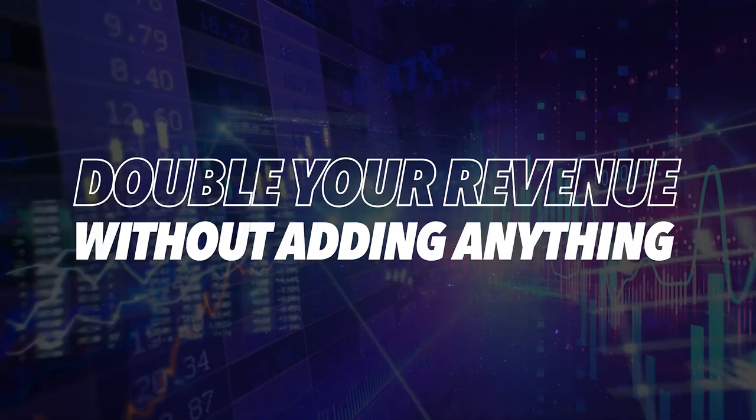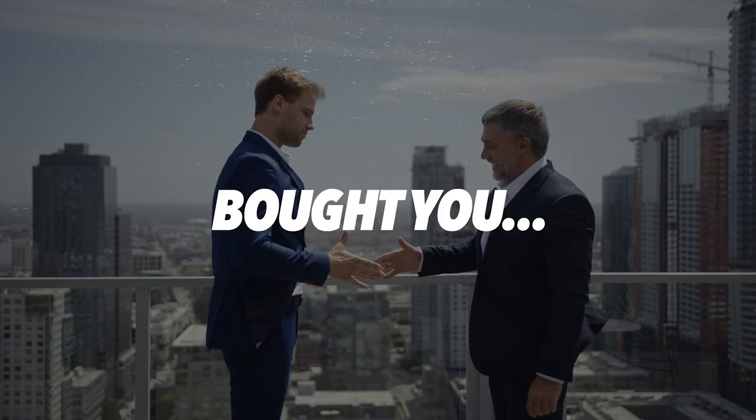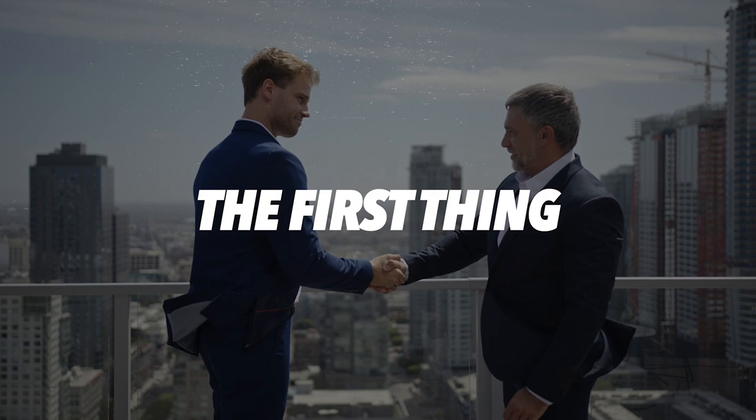These pricing strategies can help you double your revenue without adding anything to your business. I know that's a big claim, but I learned this from one of my mentors. I remember one time I was chatting to him about some of the struggles of hitting our revenue levels and profitability, and he kind of smiles and looks at me and goes: if somebody that knew your business, your industry, bought you, what would be the first thing they would change in your business? And I thought about it for a second and came up with a bunch of ideas.